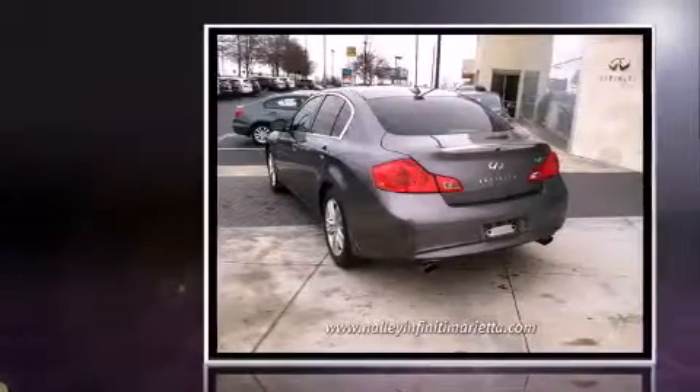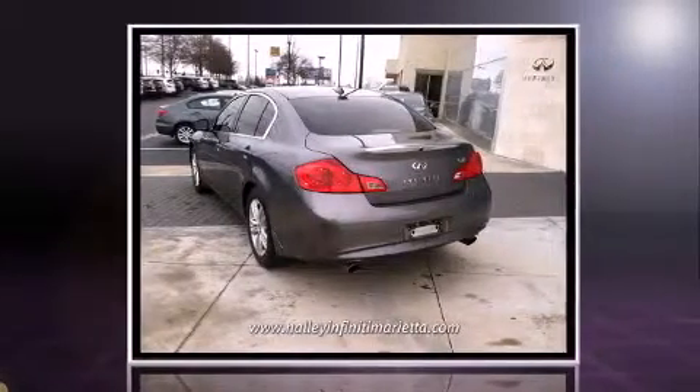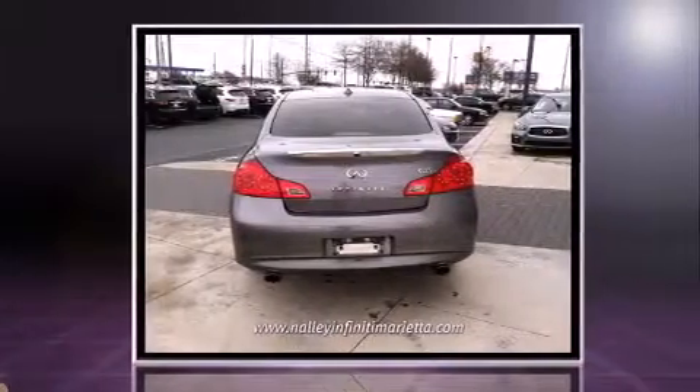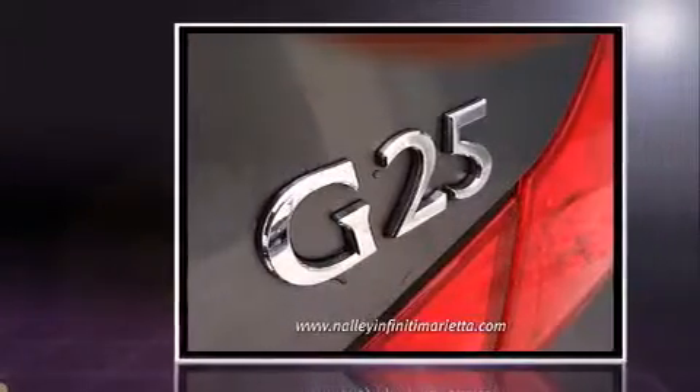Here's a great deal on a 2011 Infiniti G25. This four-door, five-passenger sedan still has less than 45,000 miles. It features an automatic transmission, rear-wheel drive, and a refined six-cylinder engine.